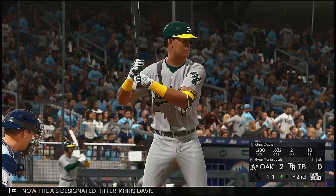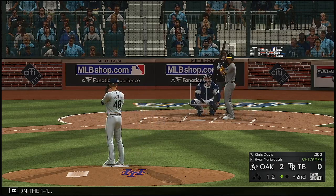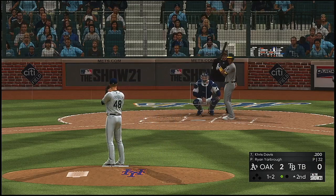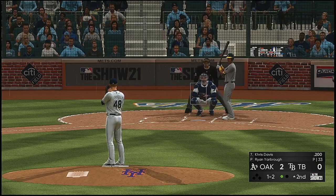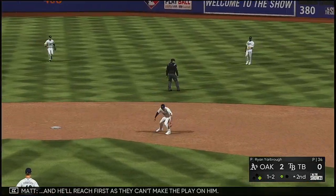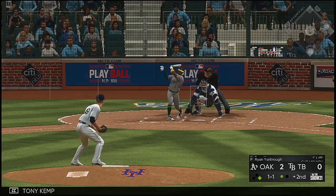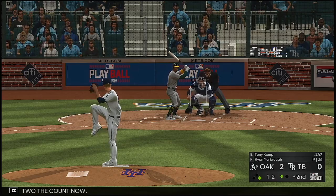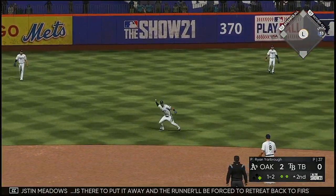Now the A's designated hitter Chris Davis. Davis waits on the one-one. Here's a little chopper up the middle and he'll reach first as they can't make the play on him. Into the box now: Tony Kemp. A swing and a hard-hit grounder, but a foul ball — one and two the count. Lifted the other way to left center. Meadows is there to put it away and the runner will be forced to retreat back to first.